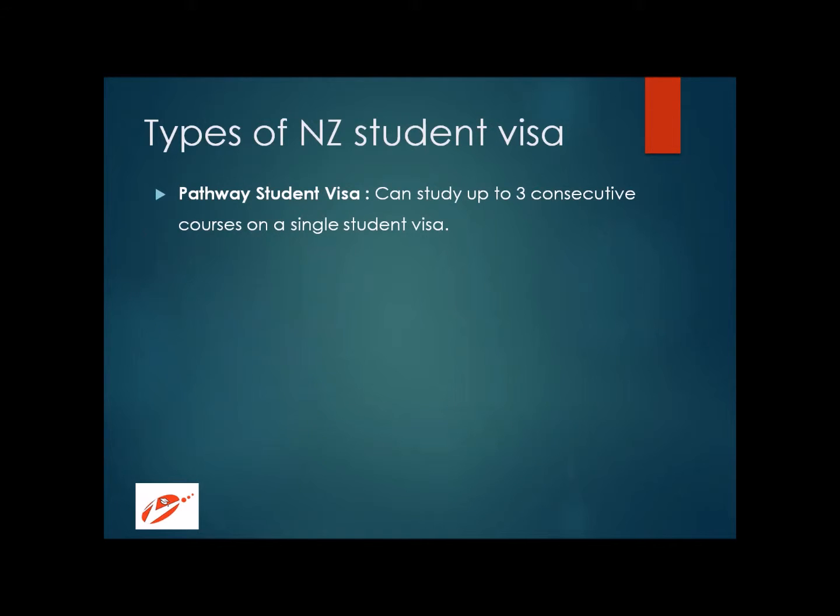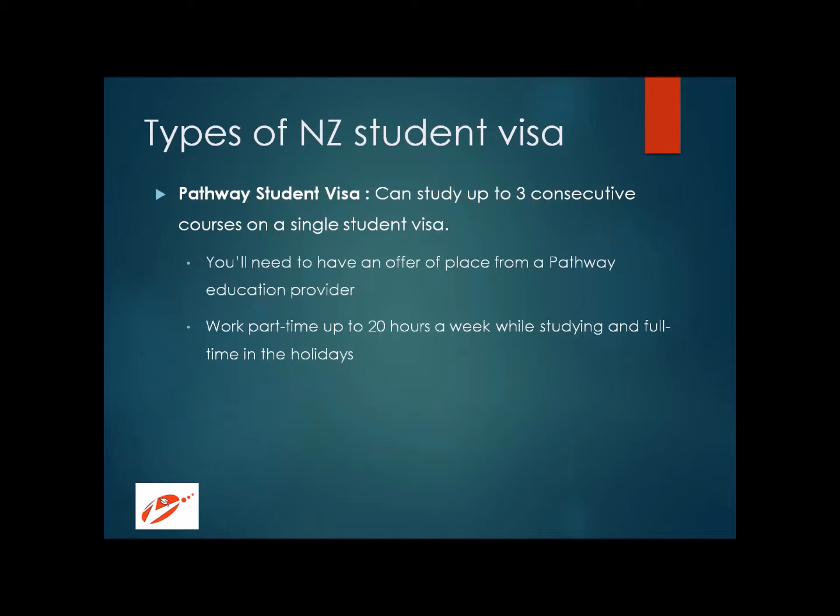Pathway courses train you to get admission into other university courses. Many times, people with lower language proficiency or someone who has completed engineering and wants to pursue an MBA are required to go through a pathway to get acquainted with the course requirements. On a pathway visa, you can study up to three consecutive courses — once you finish one, you can join the next. You need an offer of place from a pathway education provider, and you can work 20 hours per week on this visa.